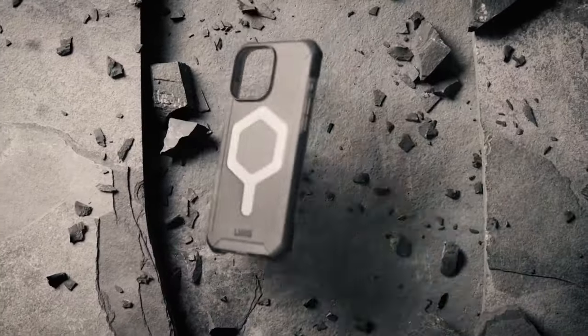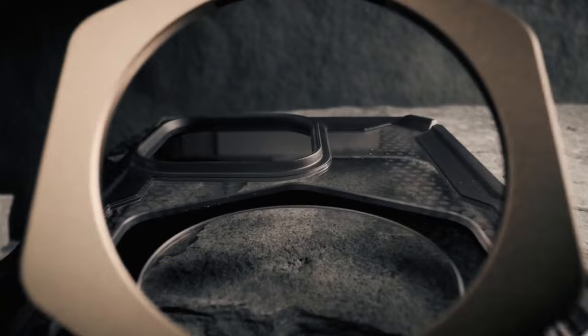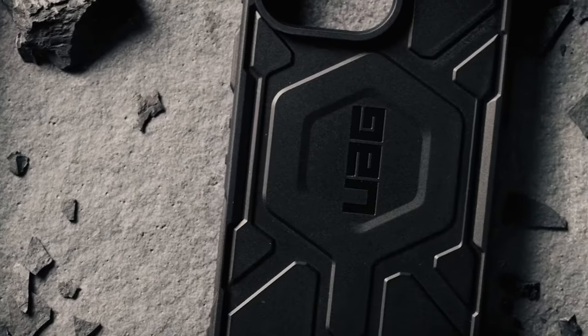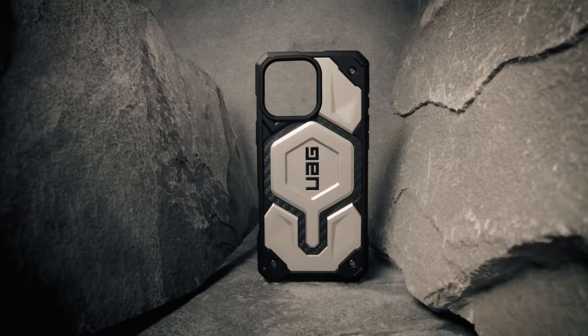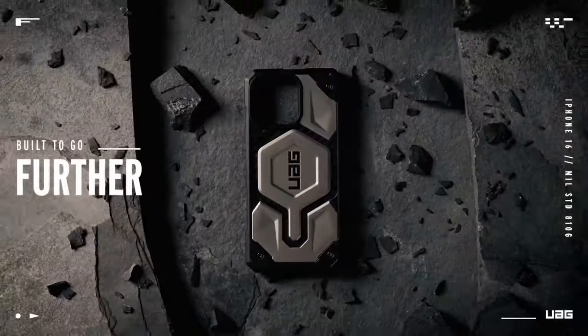What truly sets the Mouse Limitless 6.0 apart is its sleek design. It's thinner than previous models, yet offers robust protection. The strategic cutout and rippled grip ribs not only enhance aesthetics but also improve handling. After using it for a week, it's clear that this case doesn't just protect — it elevates the overall experience of using the iPhone.